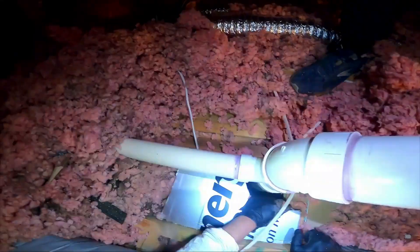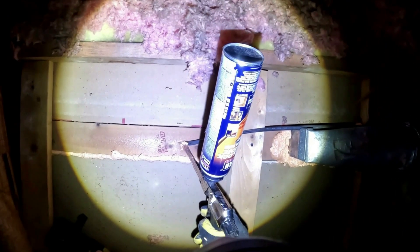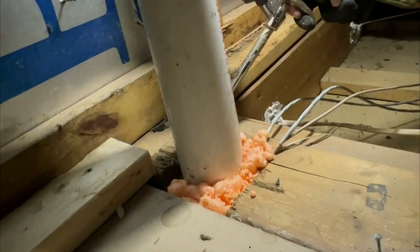Check out how we fixed this problem for a homeowner, and it made a big difference in their lives. Watch how easy it is to air seal an electrical wire hole at the top of a wall. Sealing up plumbing stacks — easy as one, two, three.